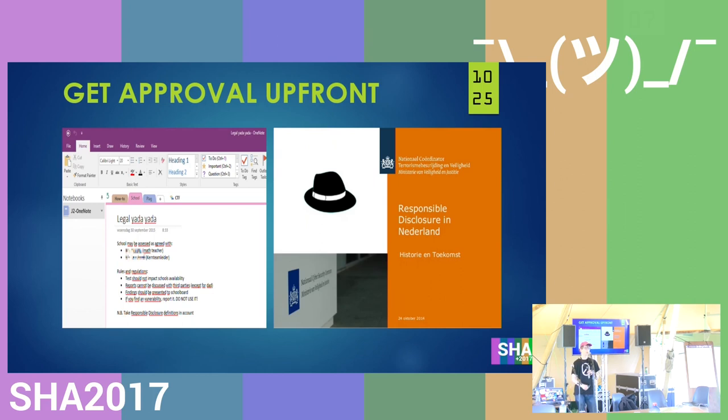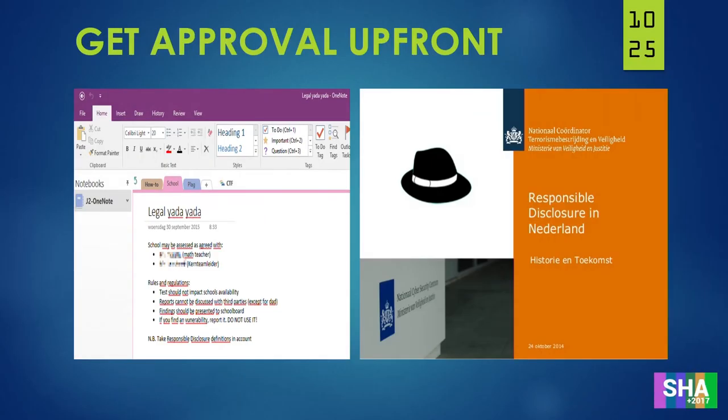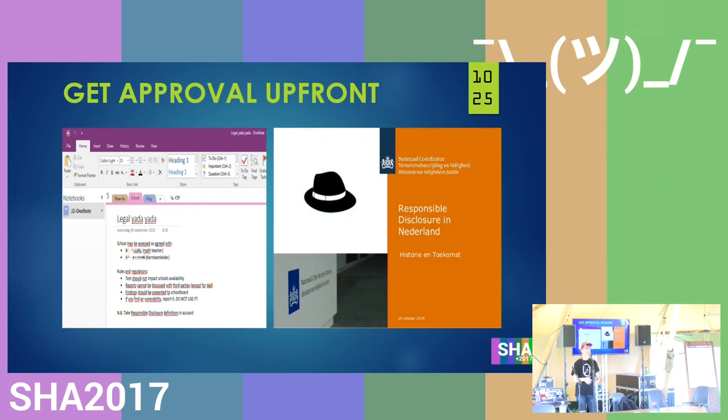Step one is to get approval — what I did by going to the headmaster and making responsible disclosure deals. The deals were: my tests may not impact the school's availability; findings may not be discussed with third parties while not yet fixed, except my dad who was helping me; and I needed to report everything directly to the school board. Most websites have these disclosure terms at the bottom of the page — you can just go there and see the deals.